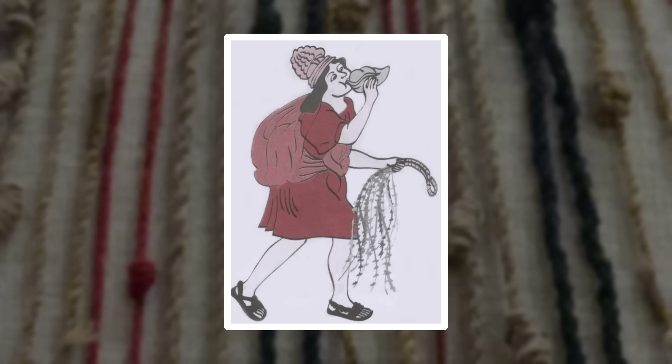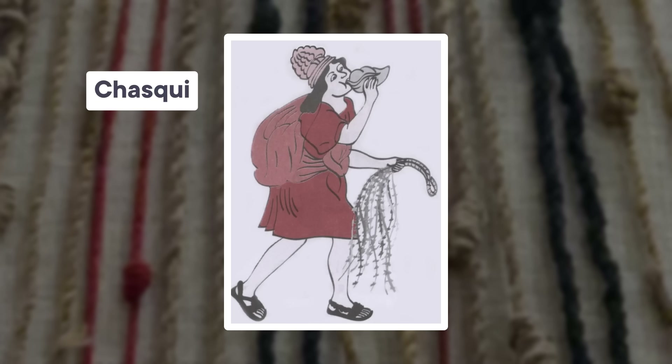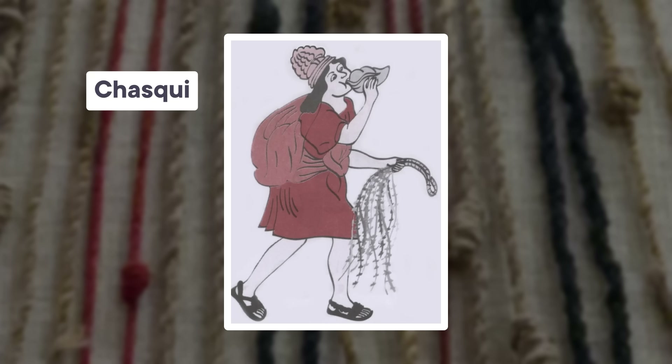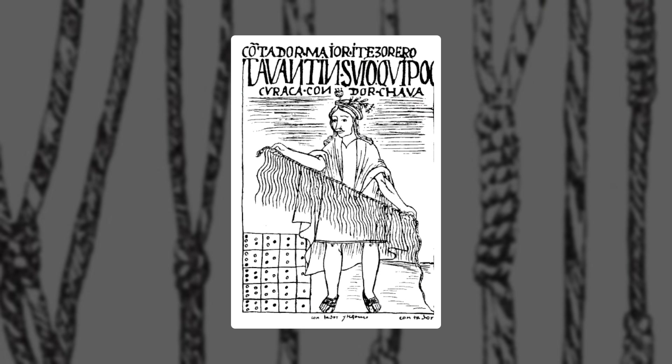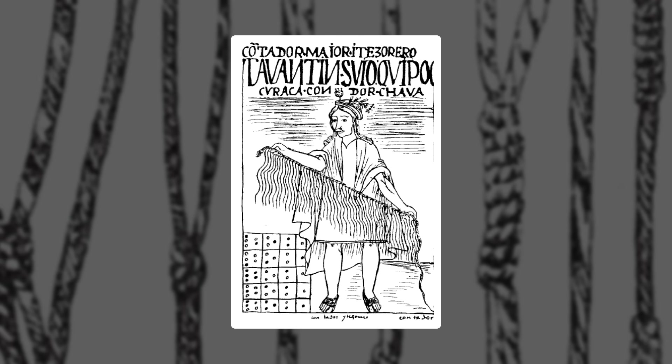Historical records show that Incan messengers called Chaski delivered quipu using a relay road system. There's no indicator that Chaski could understand quipu, though. For that role, the Inca used specialists to interpret quipu and share their contents with others. These experts were called quipu kamayc, and they were trained from a young age to become savvy state record keepers.